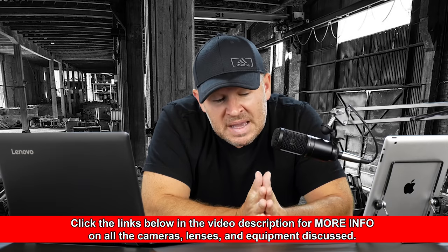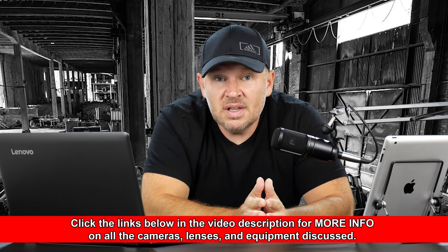The B700 is an equivalent 1200mm effective field of view when we put that into 35mm full frame terms, so consider it a 1200mm lens. The P900 is a 2000mm lens — almost double. So we're looking at a big difference in reach. That P900's got a heck of a lot of reach.